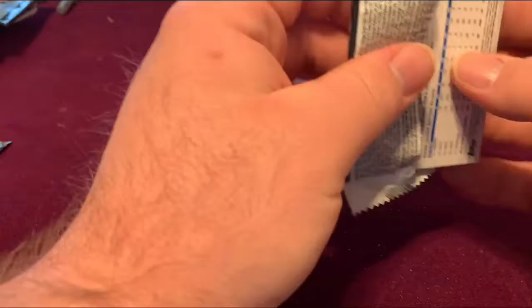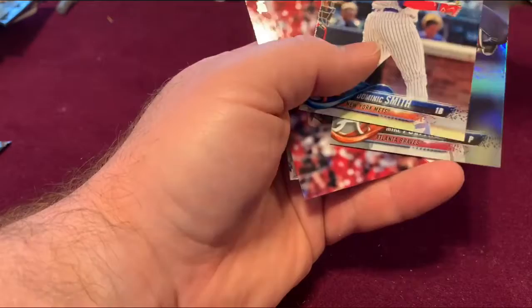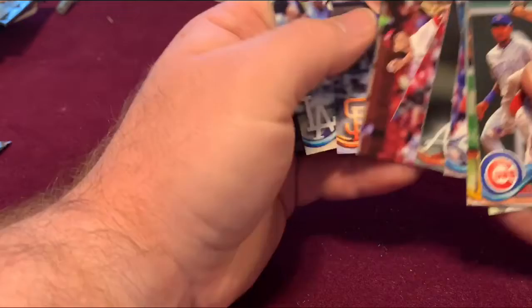So, Series 1 2018 Topps. We got a Robert Baez, and a rookie here — Dominic Smith, Brennan Finnegan, and Buster Posey.